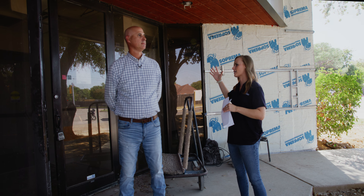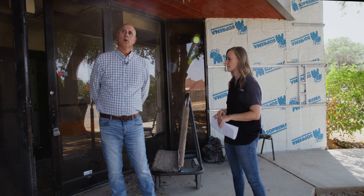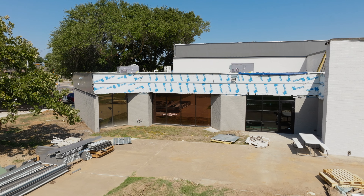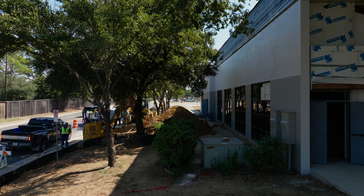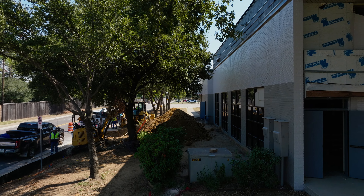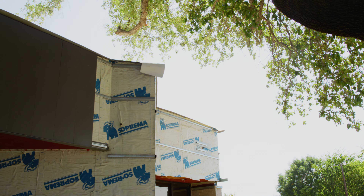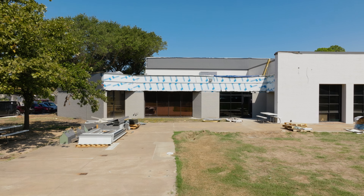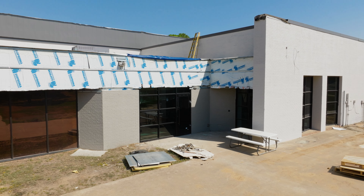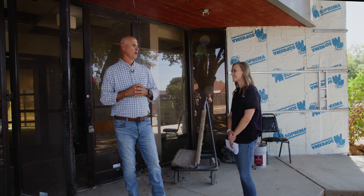The backyard space is a future opportunity. The primary focus right now is getting the inside functional, but exterior landscaping and back-area plans include senior gardens, a community garden, bocce ball, and potentially pickleball. It'll likely be a future phase once the building is open and running.